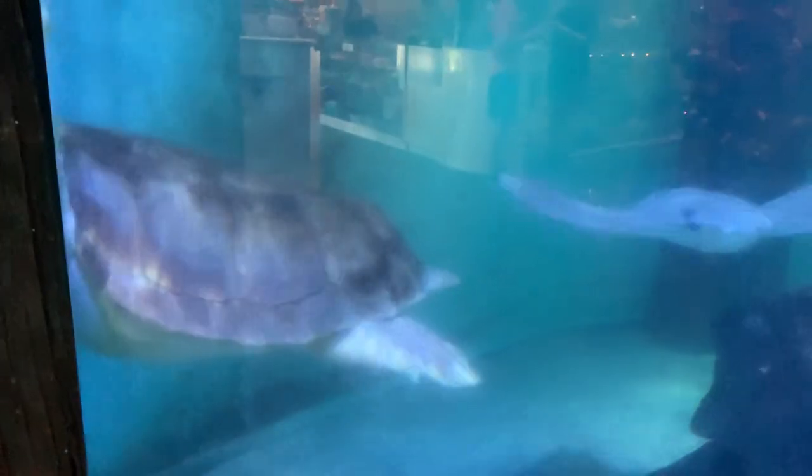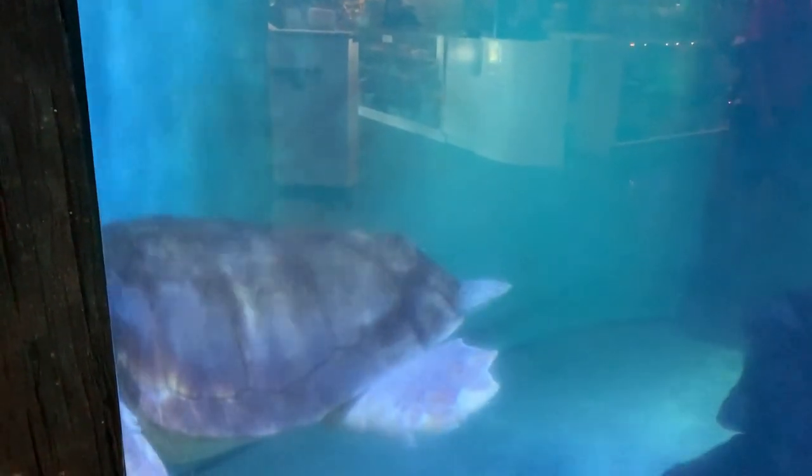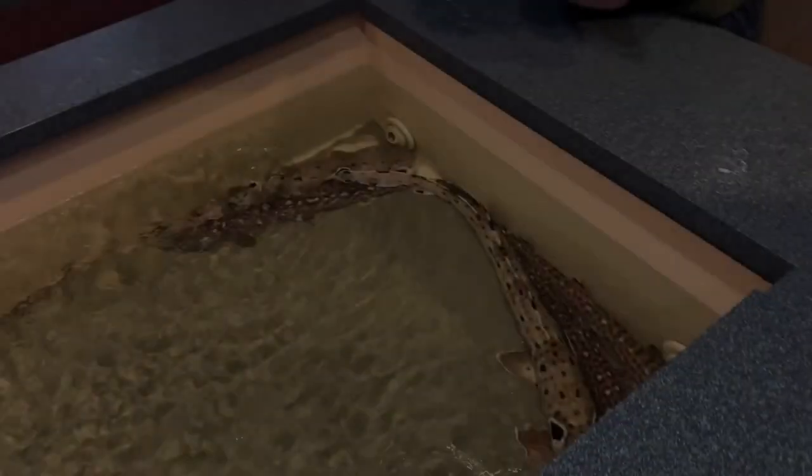Look at this giant turtle! Oh look, there's a ray. This turtle is like swimming into a corner. What is he doing?